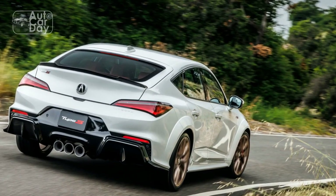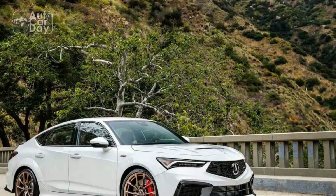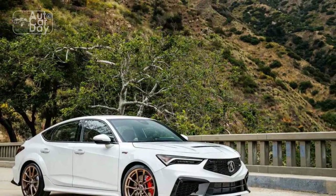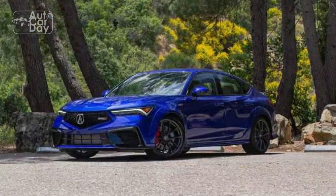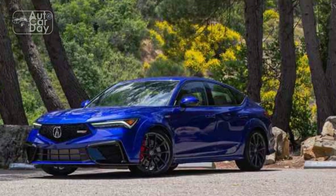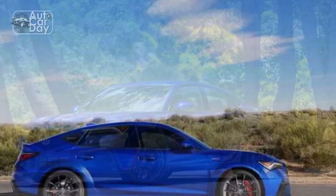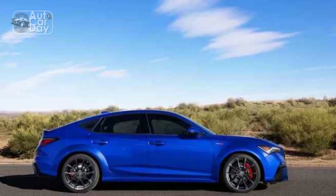The driver-centric cockpit layout ensures a seamless blend of functionality and aesthetics. Acura has equipped the Integra with the latest technology, including a large touchscreen infotainment system compatible with Apple CarPlay and Android Auto. The intuitive interface is complemented by a premium audio system, ensuring a connected and enjoyable driving experience.